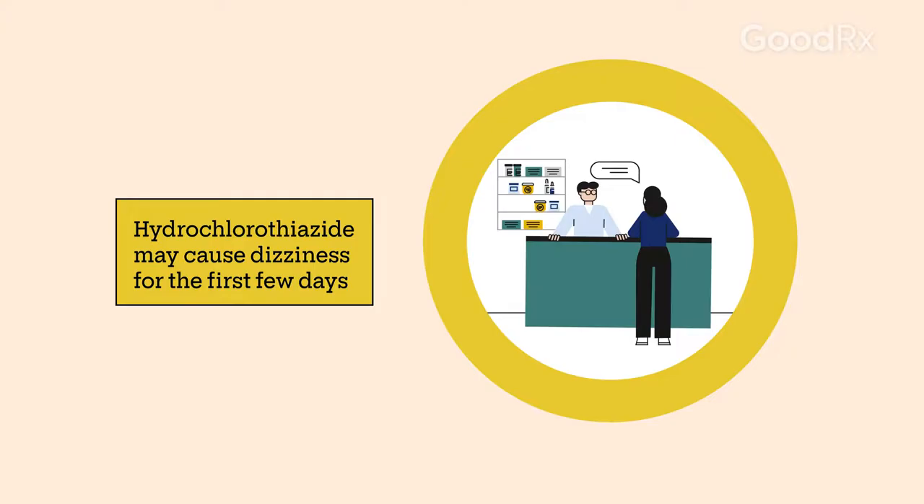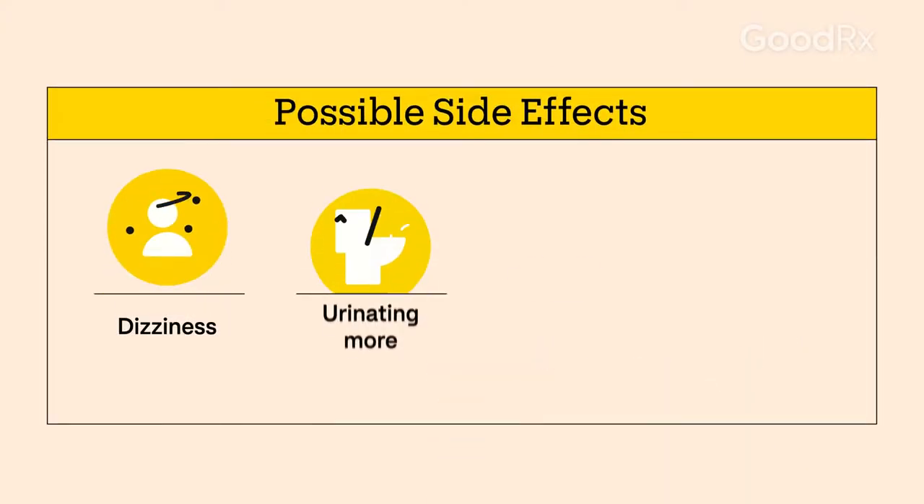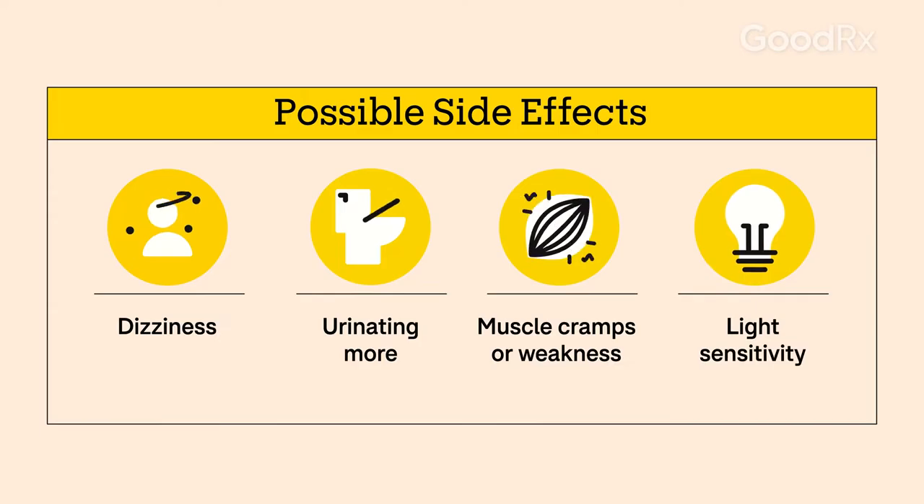Both your prescriber and your pharmacist can answer your questions about side effects. Along with urinating more and dizziness, side effects may include muscle weakness and cramps from low potassium and light sensitivity. These usually get better with time, so tell your care team if they continue or worsen. Don't be afraid to ask your pharmacist or provider about affordability — these days there are many options for cheaper ways to get your medication.